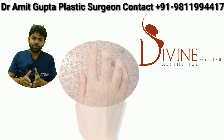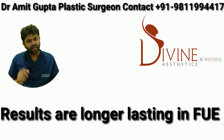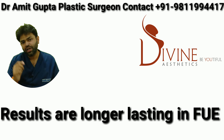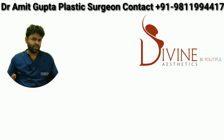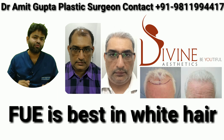It is difficult to separate white roots because they are white curly hair. For curly hair, we again suggest the strip technique because in FUE there is a lot of damage to curly hair. When doing a very large or mega session, we often combine the two techniques.